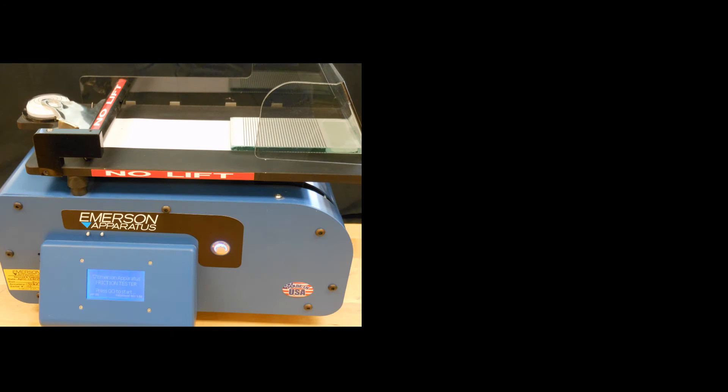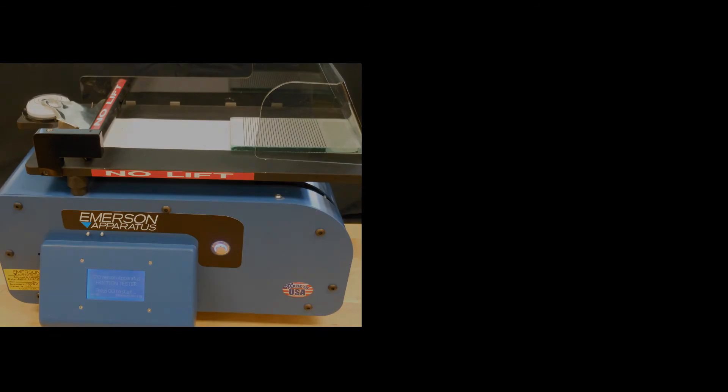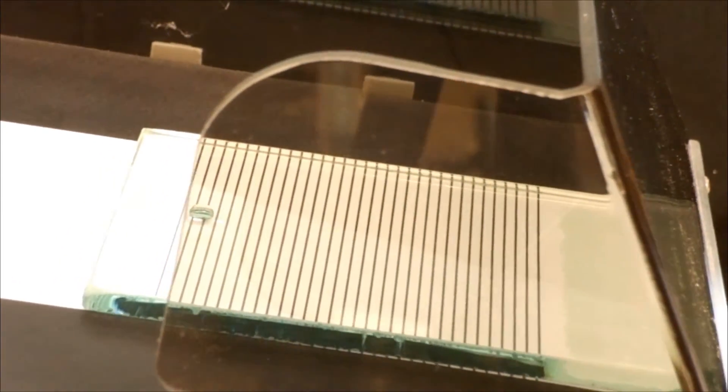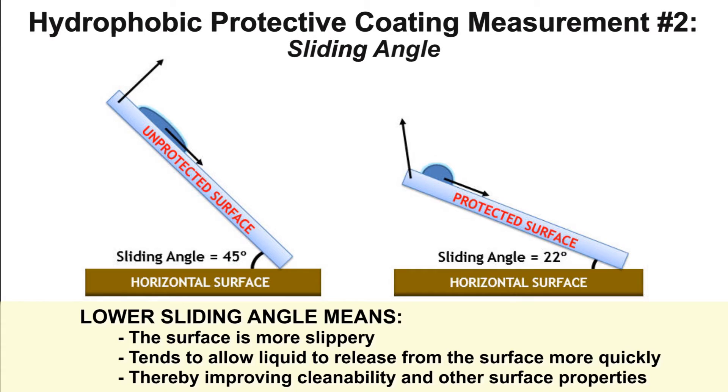Scientists measure sliding angle by placing a small drop of water at one end of the surface being tested. Then they slowly raise that end until the water slides down the tilted surface. The sooner the drop slides, the lower the sliding angle. The lower the better, because that means the water can't stick and dry there, damaging the surface. A lower sliding angle can also indicate that any contaminants that do temporarily stick to the surface will be easier to remove.